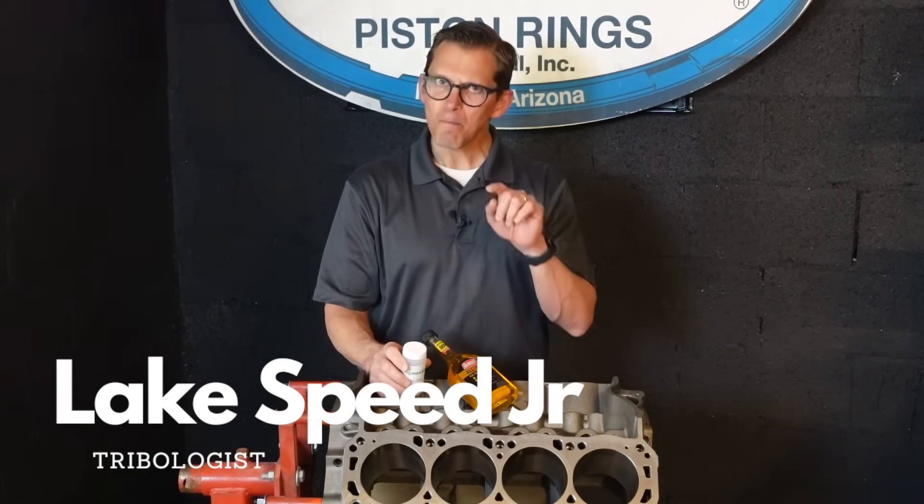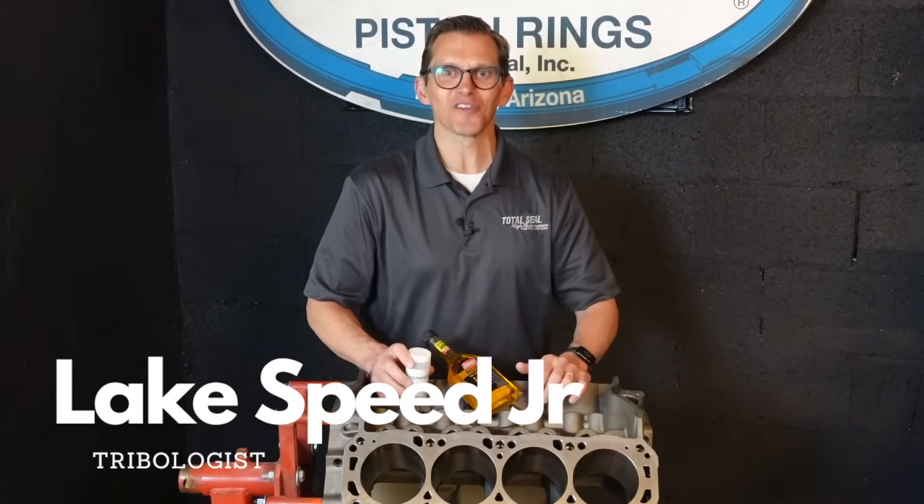For more tech tips like this one, make sure you hit that subscribe button and stay tuned for the next one.